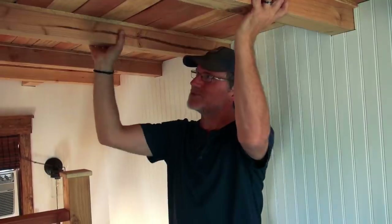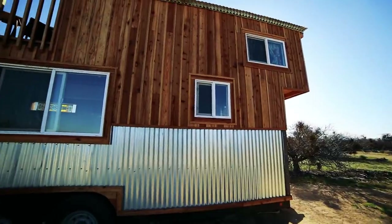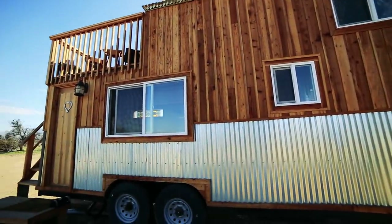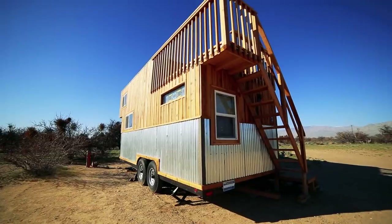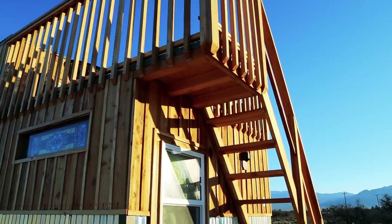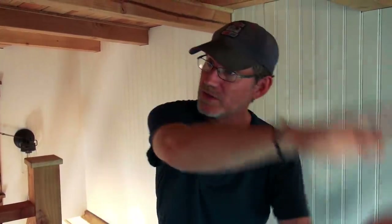Even though the beams are here it still gives you a feeling that there's more space. What are the dimensions of this house? It's a 20-foot trailer and it's eight and a half feet wide. On the back the staircase hangs out on the outside, and in the loft here we actually go two feet over the tongue as well.